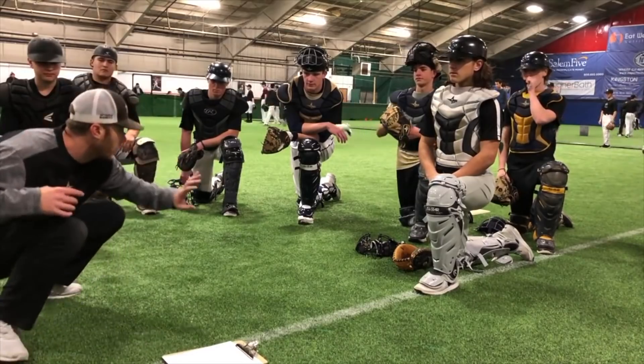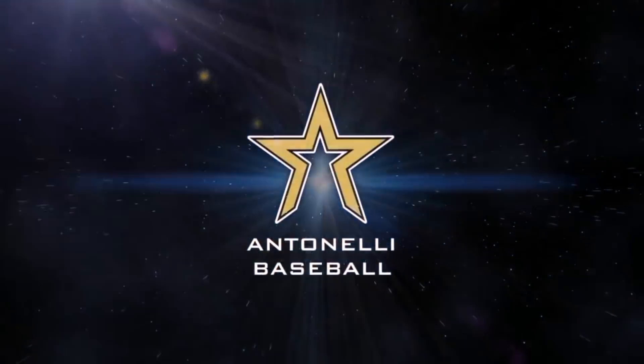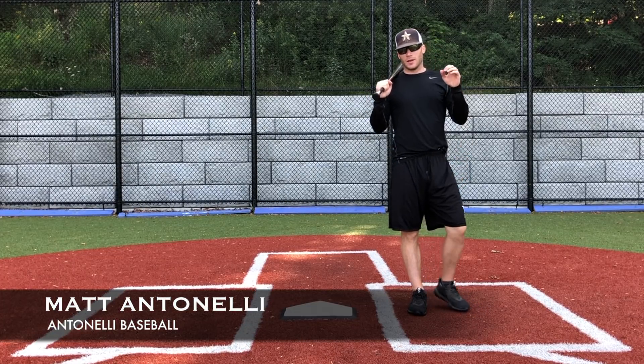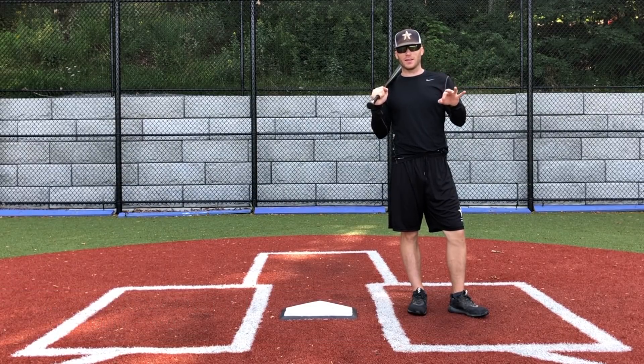Hey, what's up fellas? How you doing? Manit Tonelli here. Today, talking about three ways to instantly improve your batting average.